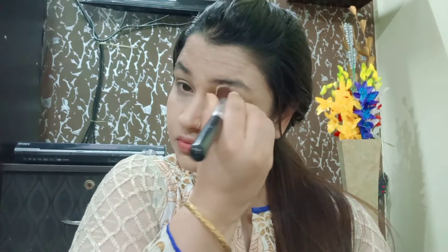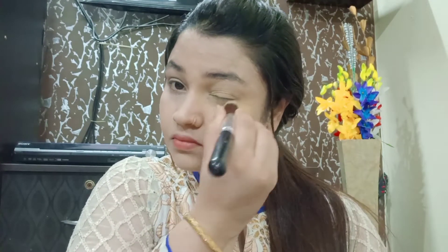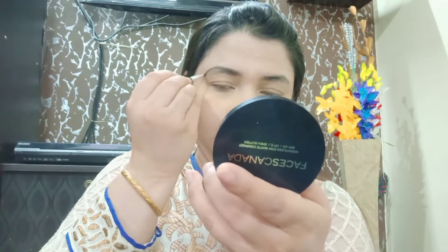If you want to use the Super Stay foundation, it will be perfect. One more thing — if you have dry skin, apply it the same way I have done. I will apply it on one side at a time. Next, I will apply Blue Heaven loose powder — this is a yellow tone, not white. I will apply it just under the eye; I won't apply it all over because dry skin with compact or this type of powder can dry out.